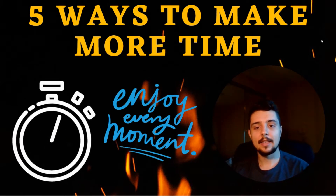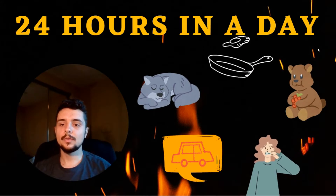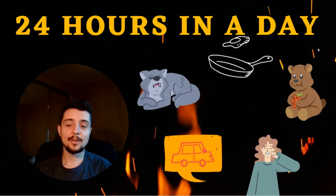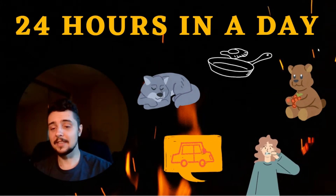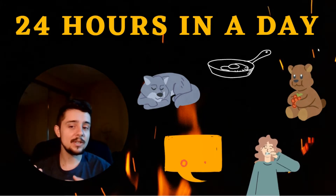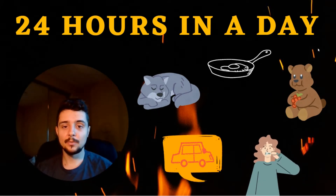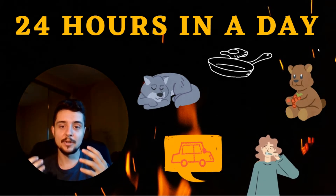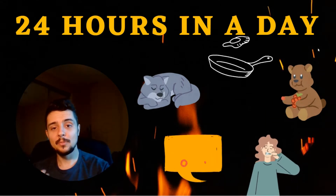Here are some things I like to do in order to habit hack and be more productive and get more time in. There are only 24 hours in the day, you can only do so much. We start with waking up, trying to cook breakfast, then eating, then brushing our teeth, and then maybe some of us have to commute — with COVID there might not be a commute and we get to work from home.